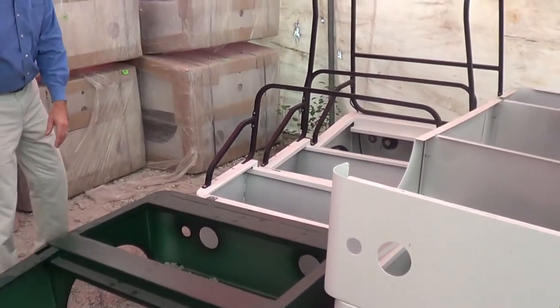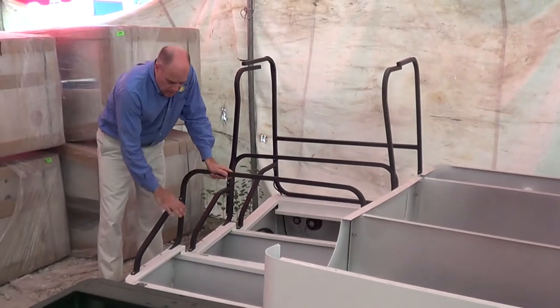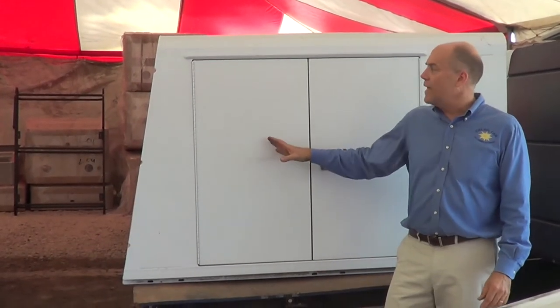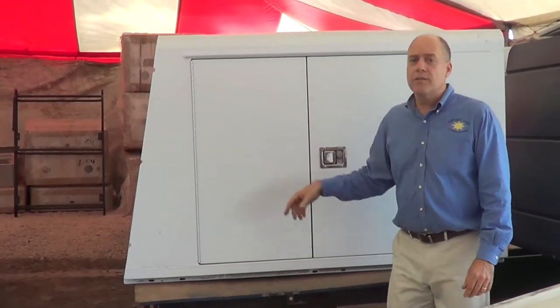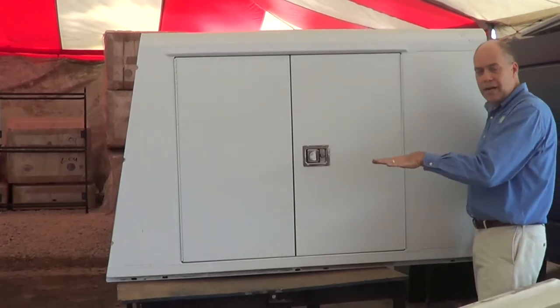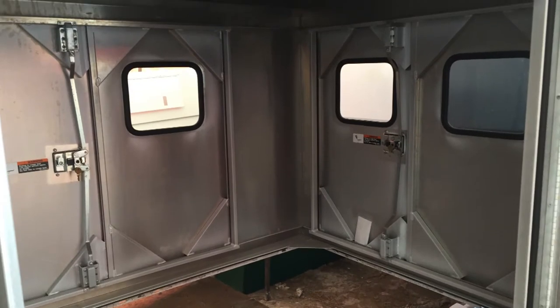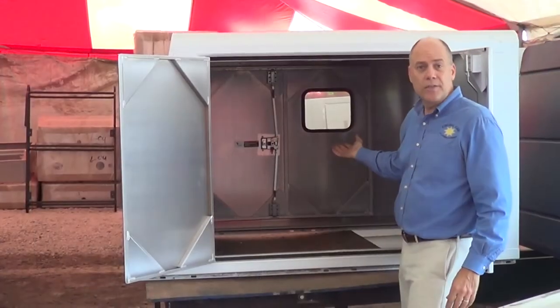Once the pods are in place, we attach aluminum powder coated hardware and continue the construction of the vehicle. Once the platform is in place, we fabricate a box to fit perfectly onto that platform. In this particular case, we have a six foot cargo van box that fits right on the platform, designed with doors on each side and doors on the back. We can custom build this box to any particular need.